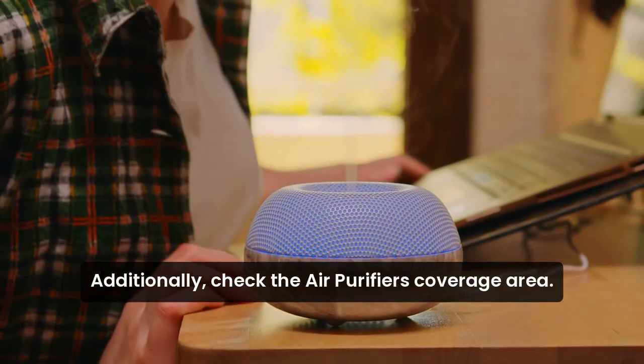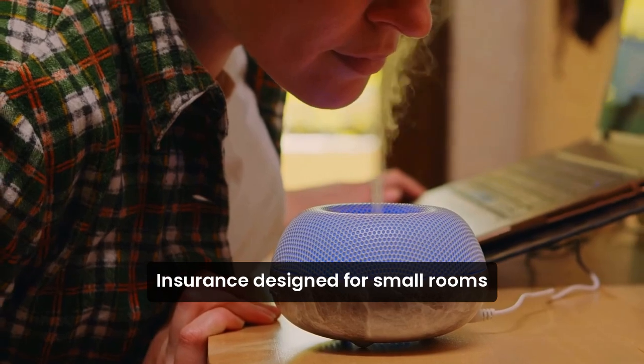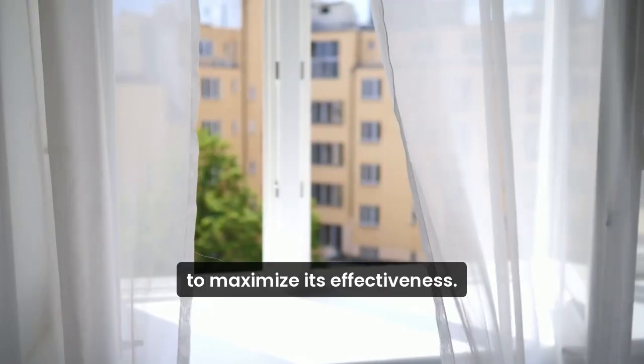Additionally, check the air purifier's coverage area. Ensure it's designed for small rooms to maximize its effectiveness.